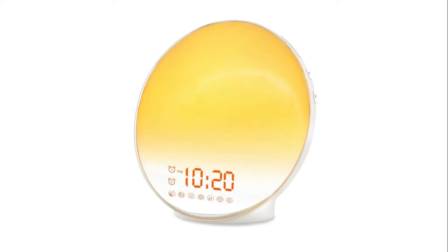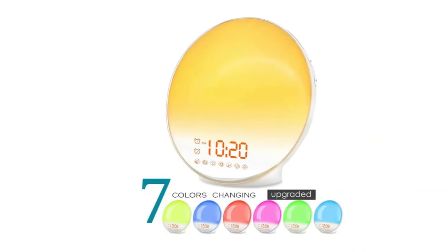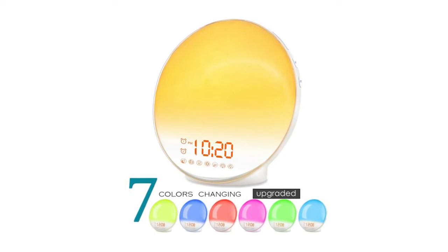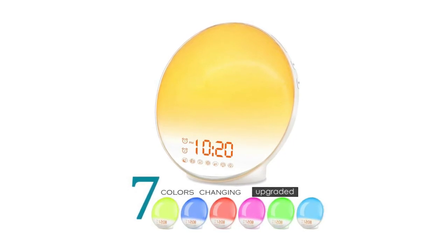Wake up by nature — considering you may need to set up different alarms for family members, there are two alarms available. The snooze function is specially designed for those who need an extra nine minutes to start a fresh day — just press the snooze button at the top of the clock for up to five snooze sessions. There are seven color-changing lights to choose from, including blue, indigo, purple, red, orange, yellow, and green. Three-level LED time display brightness and 20-level lighting brightness adjustable.